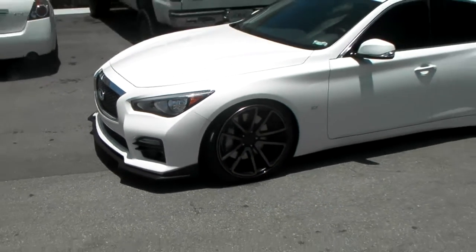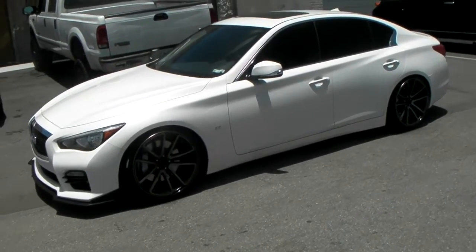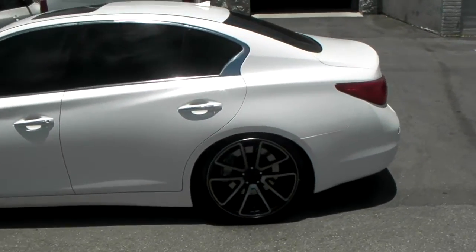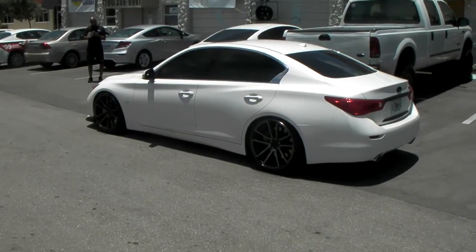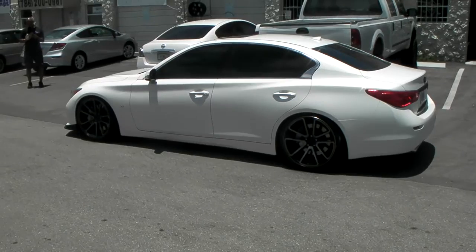That's the deep concave 20 by 10 all the way around. The tire is the 245/35/20 — this is the high offset setup. We did have to use a small spacer in the front to clear the brakes, because this car has really big brakes. So if you do something like this and you get about a 40-something offset, that's what you need, but you'll probably have to run a spacer.